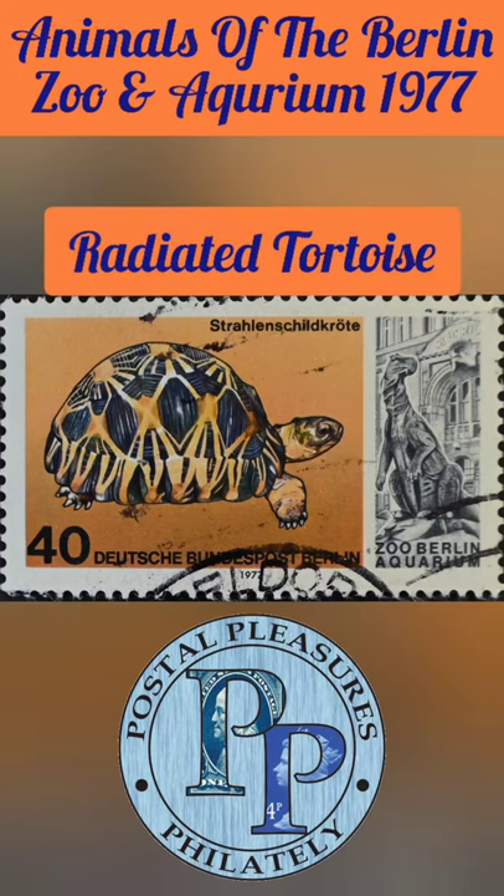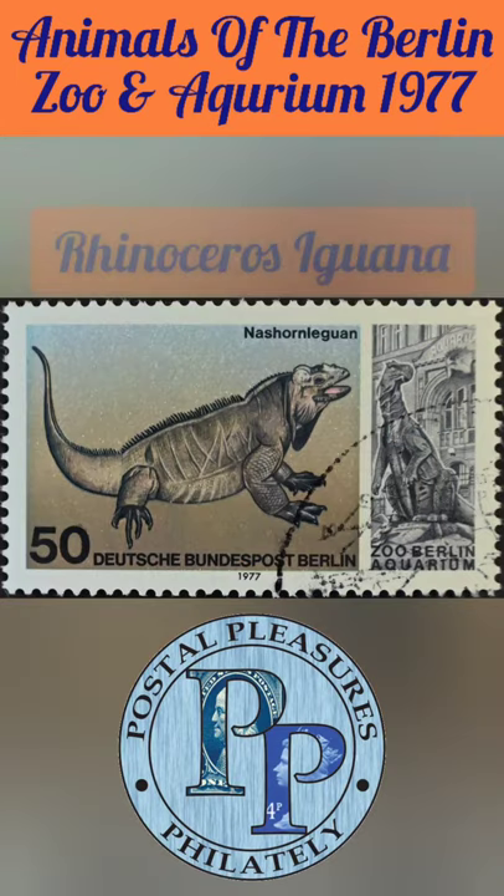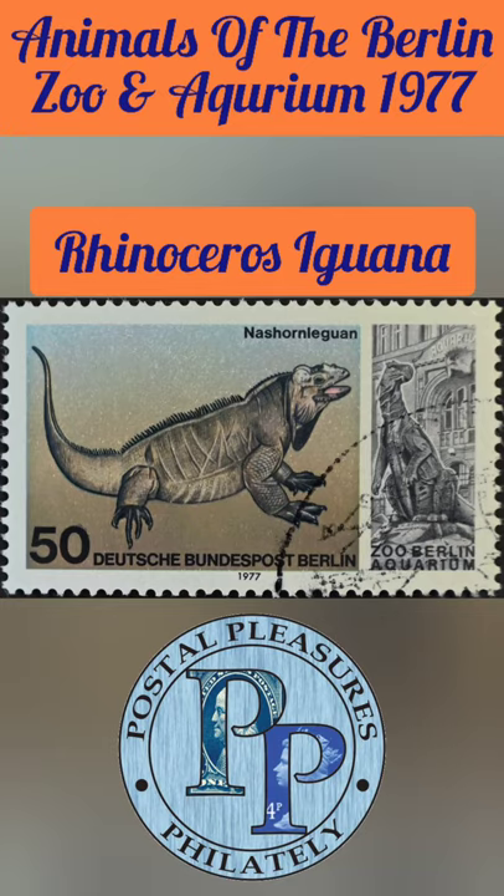The 40-fenning stamp features a radiated tortoise. These are native to the island of Madagascar. And finally, the 50-fenning stamp features a rhinoceros iguana. These are native to the Caribbean island of Hispaniola.